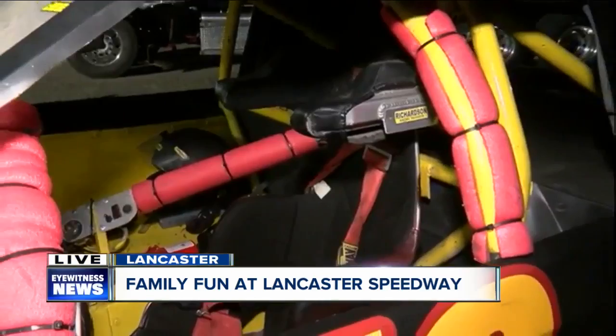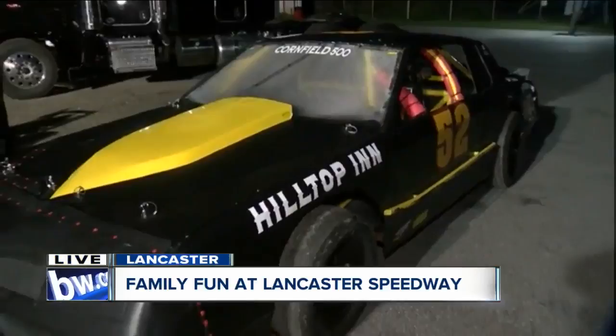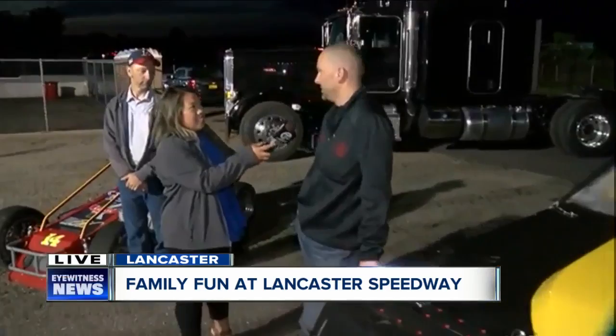And if people have never been, why would you recommend they come out to the Lancaster Speedway? It's just a gorgeous track. They've done a ton of improvements over the past few years. It's just a great place to see everything from the small TQ midgets to open wheel car racing.